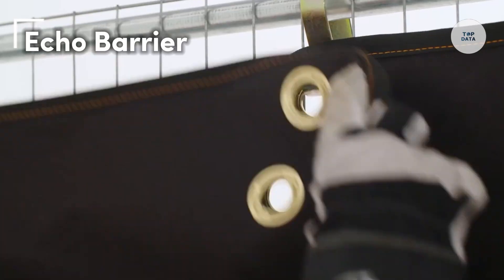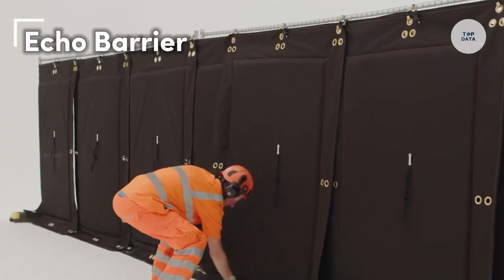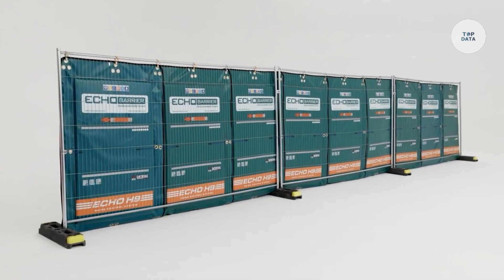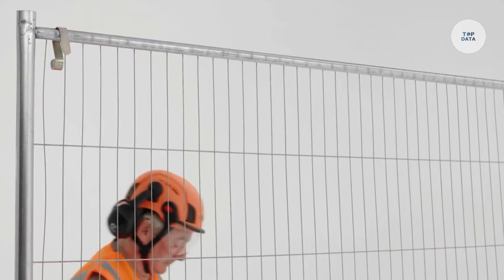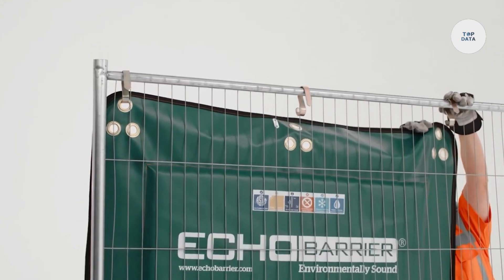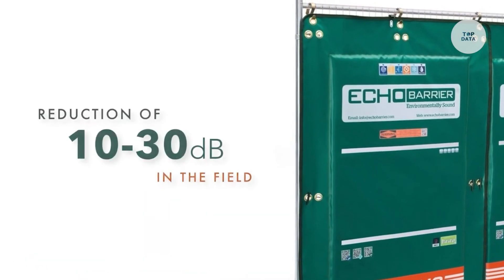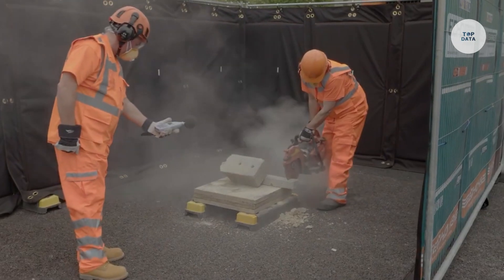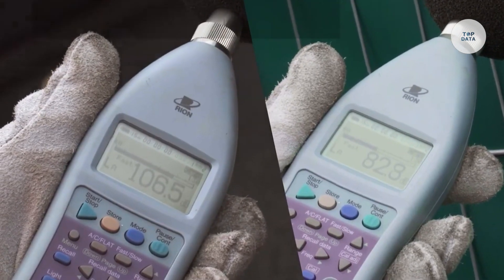The Echo Barrier is a highly effective noise control solution, perfect for construction sites and other environments that require sound reduction. Designed with acoustic performance in mind, it helps significantly reduce noise pollution — often by around 30 decibels — meeting important regulatory standards. Its lightweight and portable design allows for easy transport and quick setup, making it ideal for dynamic job sites.